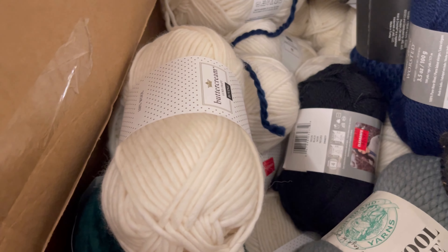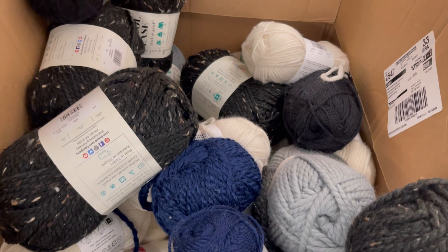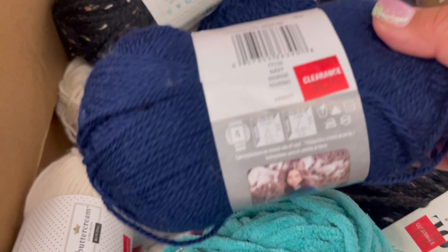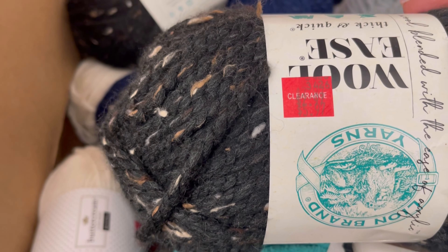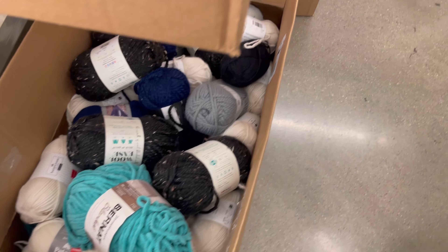I was looking at that blue Bernat, and that was not on clearance — maybe somebody just dropped it in there. The clearance price was so much money for that. I said no, let's keep going. Let me show you the other boxes.